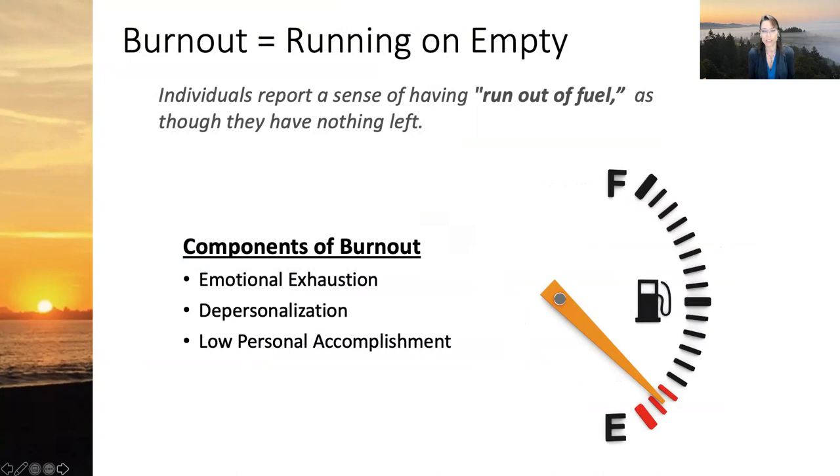The components of burnout we want to acknowledge — especially if you're feeling these things — are a sense of personal exhaustion, emotional and physical exhaustion, a sense of depersonalization or not feeling connected to others, and a space of low personal accomplishment. Many people feel they aren't being their best self at work or at home because everything is blended together. If you're feeling that way, you're certainly not alone. Today I'm hoping to give you tools and strategies to look at things differently and rise above the burnout you may be feeling.